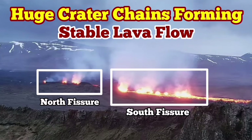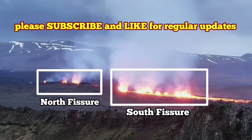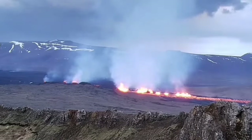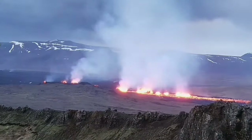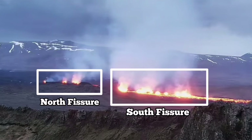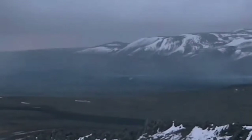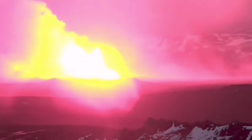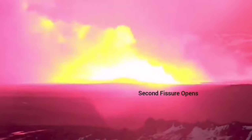The most recent eruption of the Sundunka craters of the Swartzing volcanic system has formed a series — a chain of craters — like what we previously had as the Sundunka chain of craters. We have two groups: a north fissure which erupted first, and a south fissure which erupted second. This is the moment the first fissure opened, and the second fissure opened to the right side of it, toward the south.